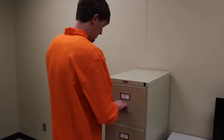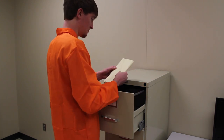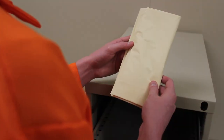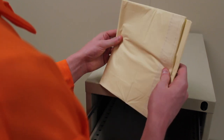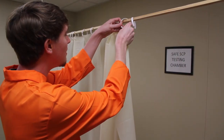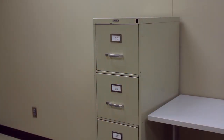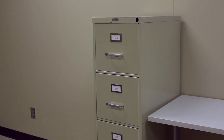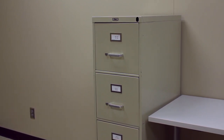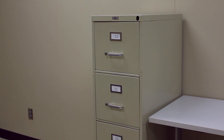Special Containment Procedures. As it only exhibits anomalous qualities when spread out, SCP-1602 must remain folded a minimum of five times when not undergoing testing. When SCP-1602 is removed from its container to undergo testing or cleaning, no fewer than three personnel are to be in a room with it at any given time. It is currently kept at Storage Site 49 inside a standard containment locker. Researchers seeking to conduct additional tests involving SCP-1602 must have written approval from a Level 3 staff member before removing the item from containment.